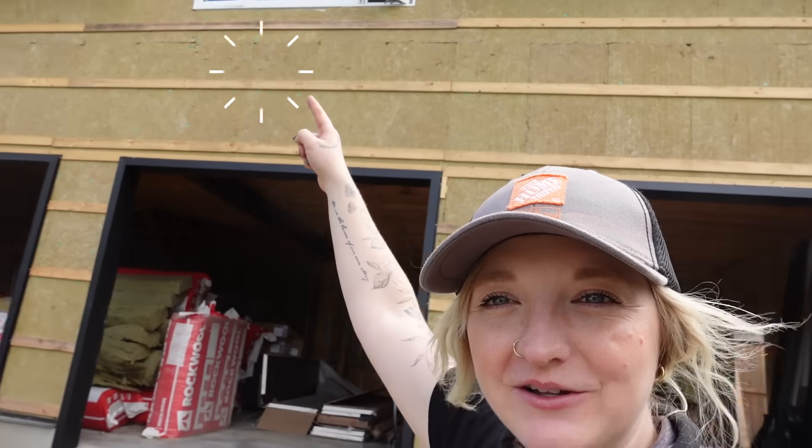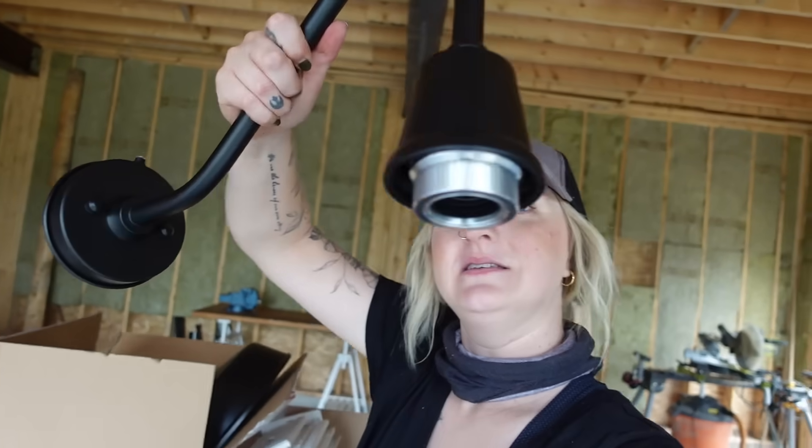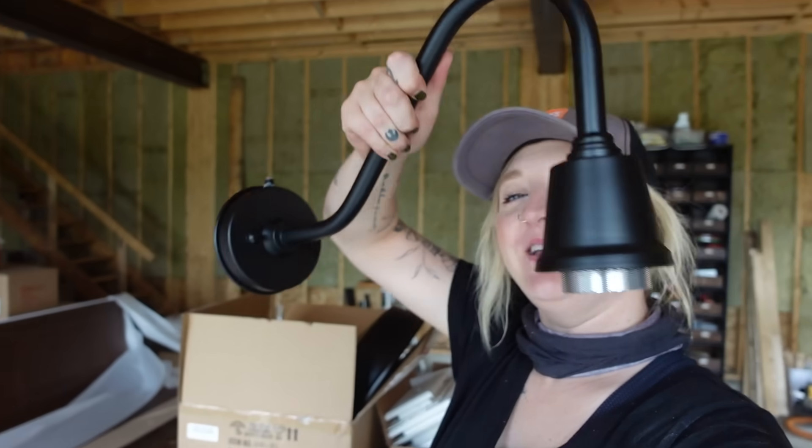We've also started putting insulation inside — I'll be talking about that in detail in later episodes. Today I want to show some details we're adding: above each garage door we're installing a light. I wasn't sure what kind of light I wanted, but recently I visited my friend Sam in Long Island, saw her garage light, and she said she got it off Amazon. That was it — that's the light I've been looking for. Sam actually ended up gifting them to me for my garage — isn't that the nicest thing? Thank you Sam!